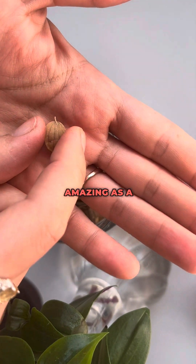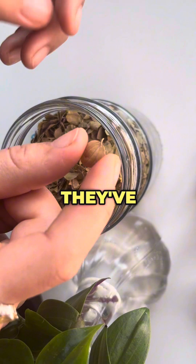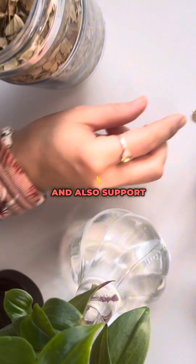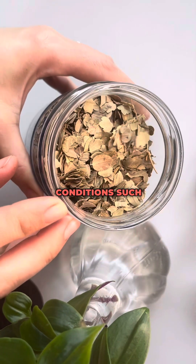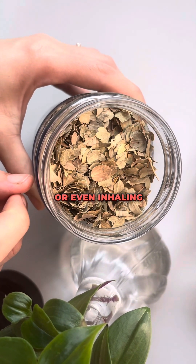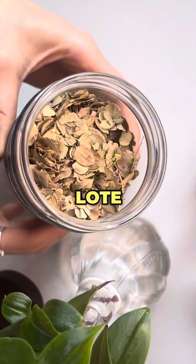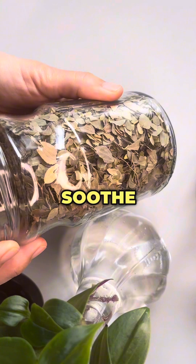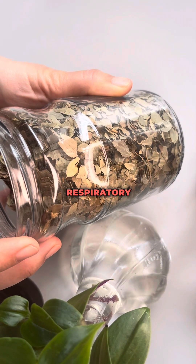Loat leaves are amazing as a respiratory support. They've been used in traditional medicine to support respiratory health and conditions such as coughs, colds, and asthma. Drinking loat leaf tea or inhaling the steam from loat leaf-infused water will help to alleviate congestion, soothe irritated airways, and promote respiratory comfort.